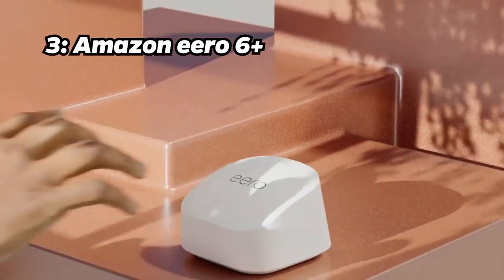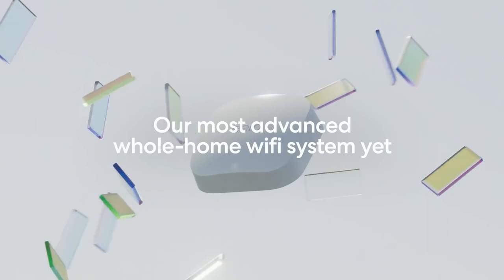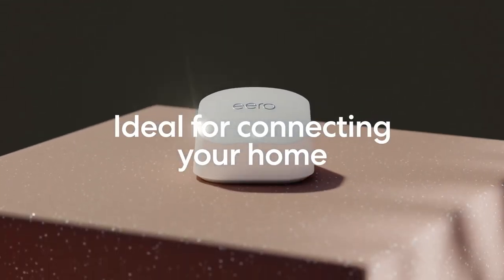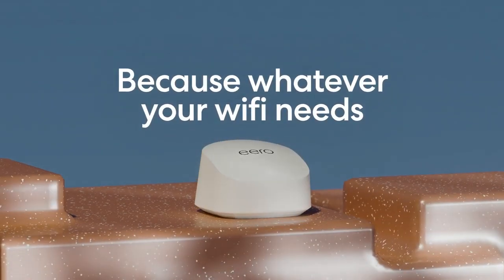Number 3: Amazon Eero 6 Plus. Landing on the bronze podium is the Amazon Eero 6 Plus Mesh Wi-Fi system. With a built-in smart home hub and true mesh technology, it is fast, reliable, and now affordable at $349 for the 4-pack.